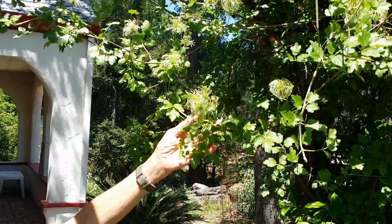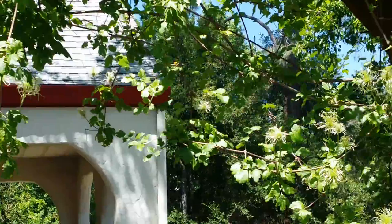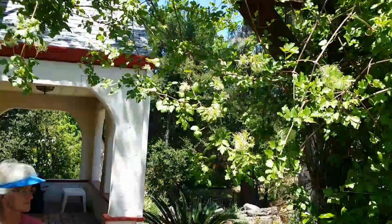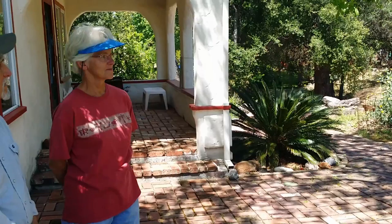Right here we have Clematis — the Foothill Clematis. It's our local native. This is just the seed head; it flowered earlier in the spring, but I think this is more spectacular than the flower itself. It is gorgeous — this whole vine is covered. Will this take more sun than the Clematis? Yes, it will. It takes a lot of sun and doesn't require a lot of water.